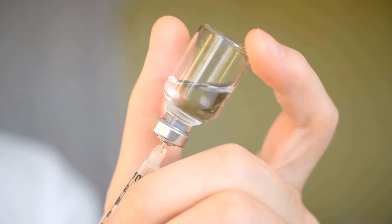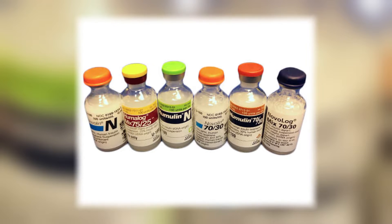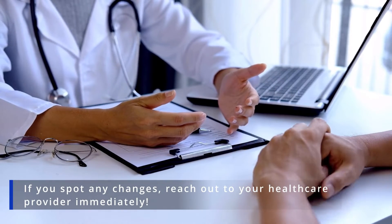In summary, knowing whether your insulin should be clear or cloudy is essential for proper diabetes management. If you spot any changes, reach out to your healthcare provider immediately.